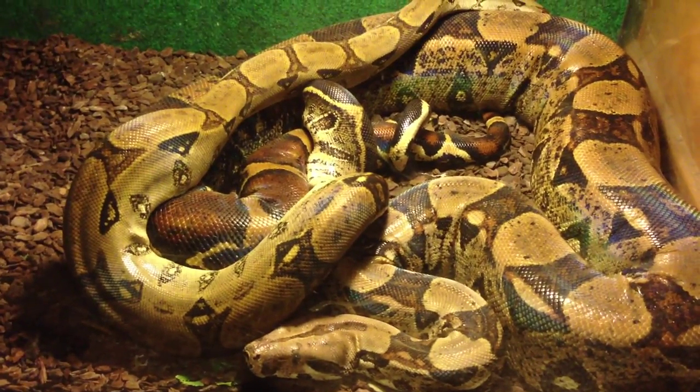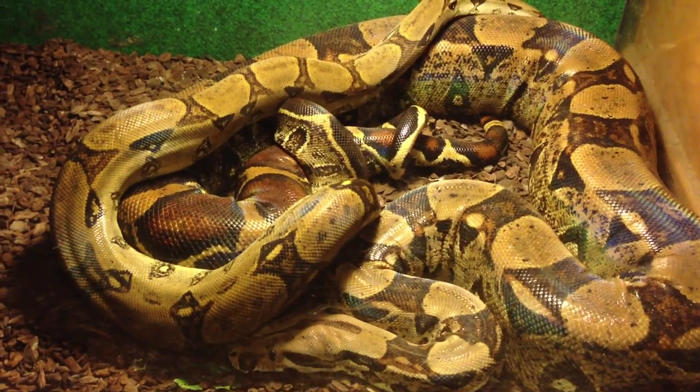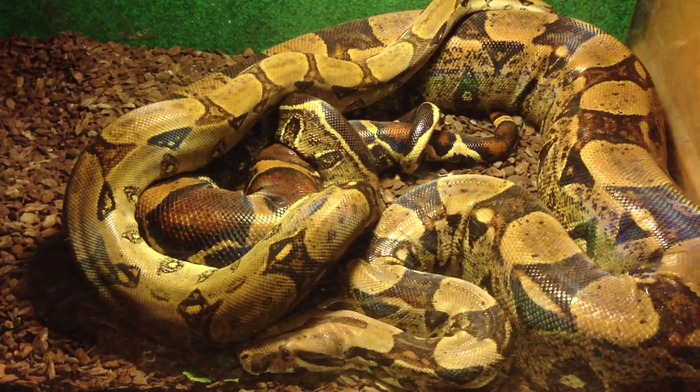There he goes. This is really cool to watch — it's almost like watching a fire, the way that they move.